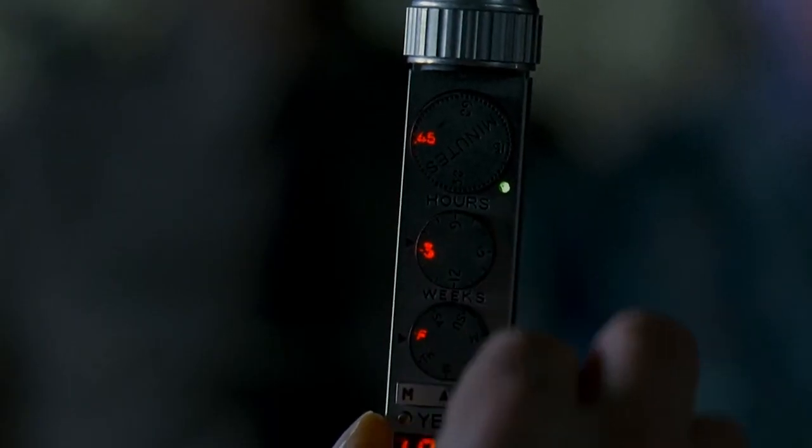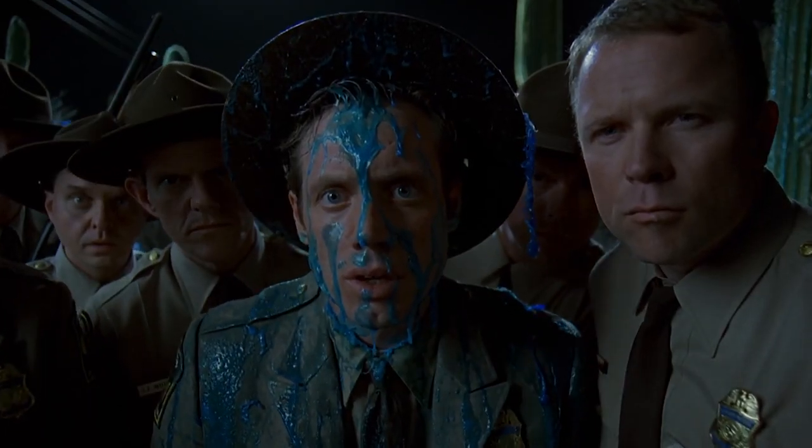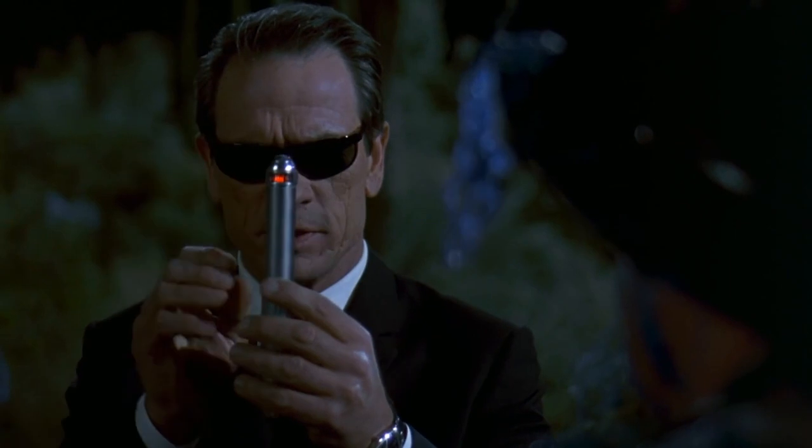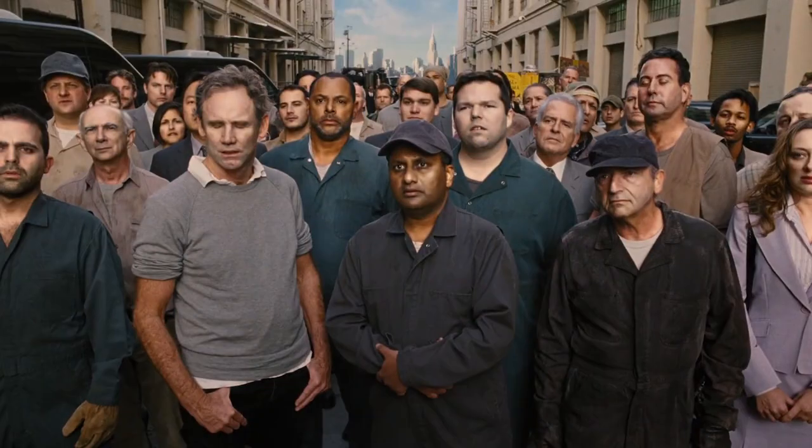Known as an electro-biomechanical neural-transmitting zero-synapse repositioner, or more simply, the neuralyzer. This device is used by the agency to wipe the mind of anyone who experienced or witnessed an alien event.